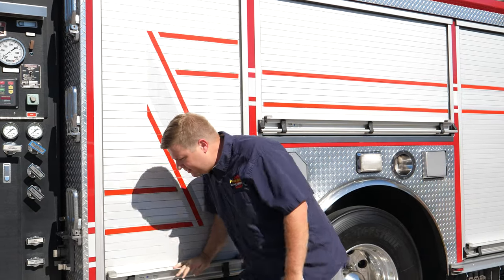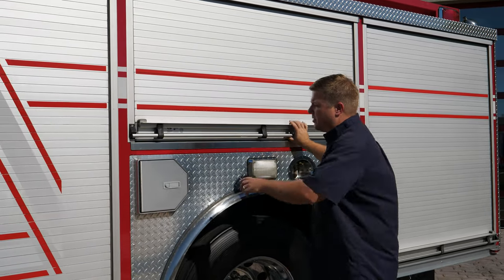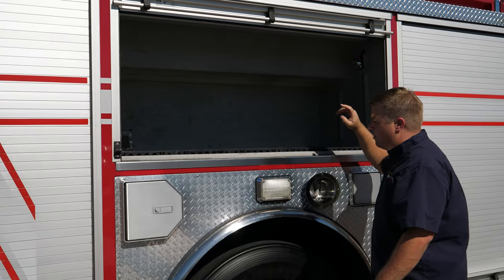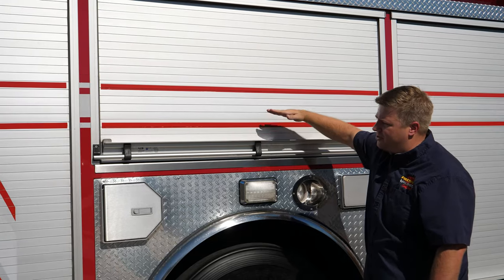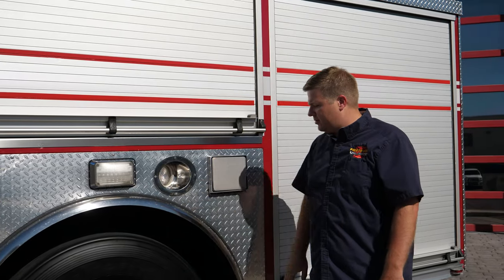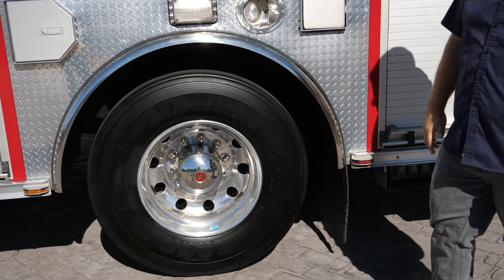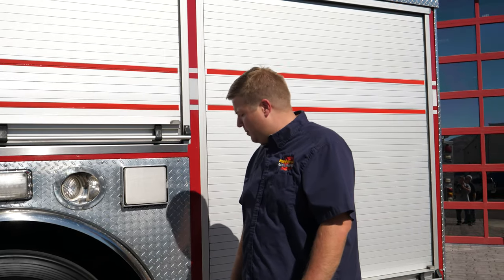LED compartment lighting throughout — forgot to mention we've got LED emergency lighting all around as well. Another deep compartment with a big panel so you can push it down easily. Full bar SCBA bottle storage. Extra-light aluminum rims on the front and rear. You can also notice this truck has a short wheelbase, so if you're in a fire department that needs maneuvering, this is about as short as you're going to find on a typical pumper.